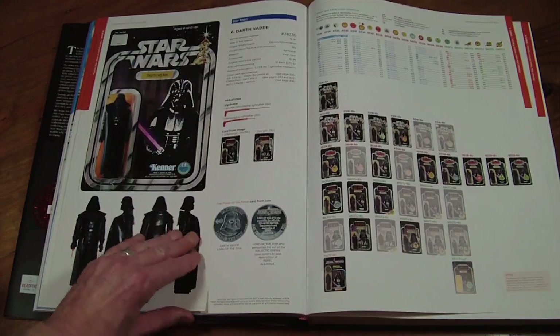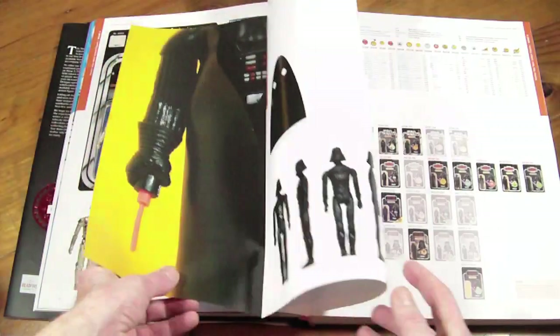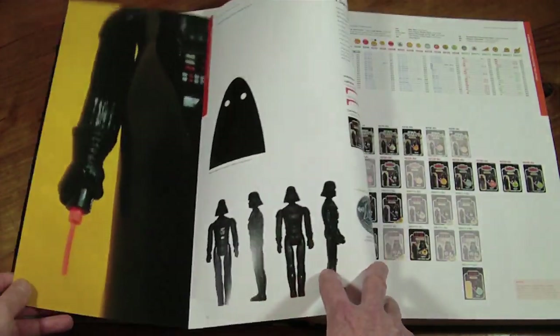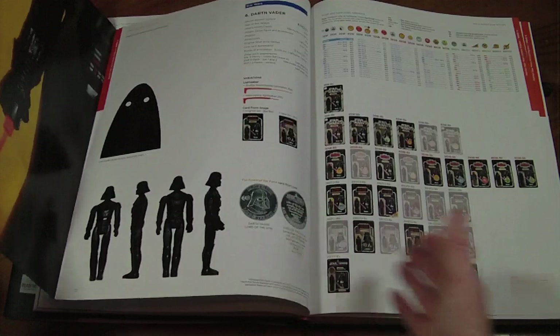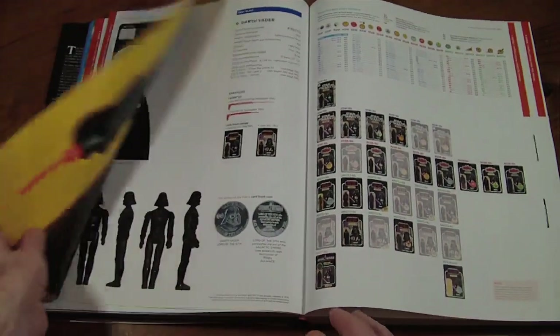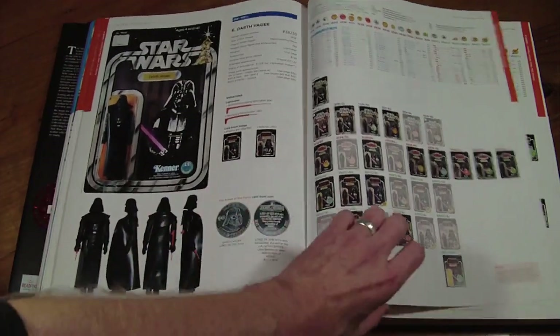Some of them have fold-out sections. They didn't have to do these, but they look so nice — they just give that extra quality. It also gives a bit more page space: you've got double the amount of information under the flap.